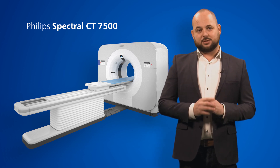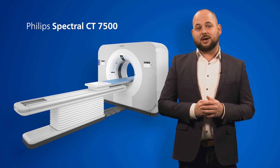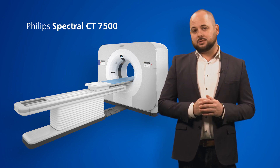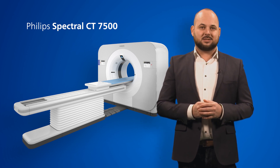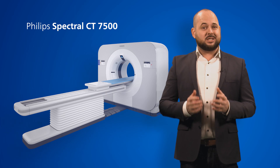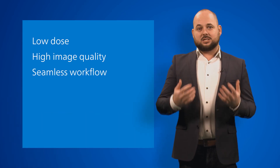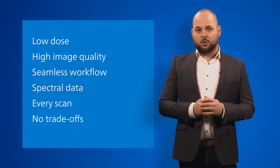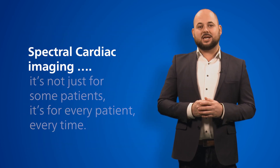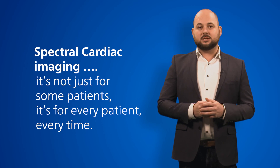Knowing you can only provide these results and this level of experience for your staff, your physician and your patients with Spectral CT 7500, you have to ask yourself: should I invest in a solution that cannot deliver these clinical insights? With Spectral CT 7500, you get low dose, high image quality, seamless workflow and Spectral data — in every scan, no trade-offs. Spectral cardiac imaging: it's not just for some patients, but for every patient, every time.